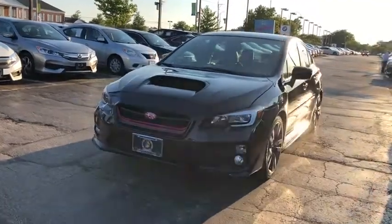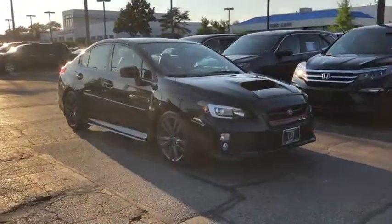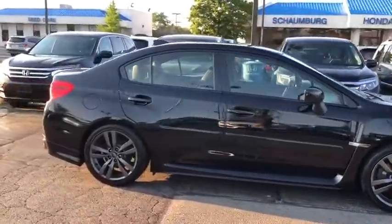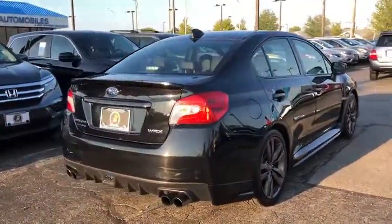We are pleased to show you the 2016 Subaru WRX. The Subaru WRX is built with performance in mind. Not only does it provide corner-hugging ability and power galore, but it also provides fantastic fuel efficiency. Plus, you get the dependability that we've come to expect from a Subaru.